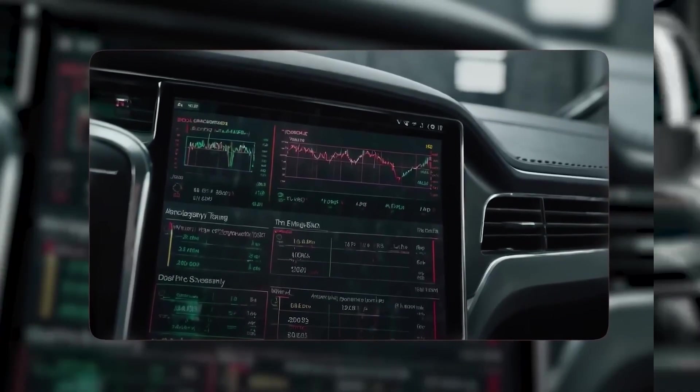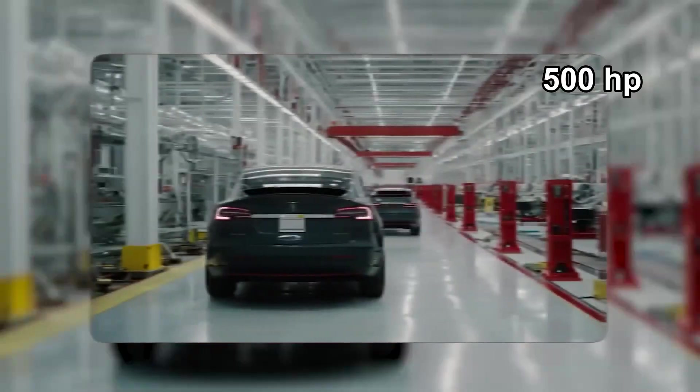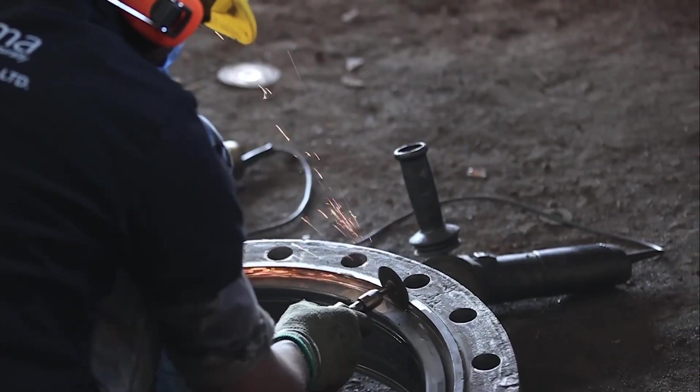Rollback to 2017. Tesla is racing to scale the Model 3 and nearly runs out of cash. Most carmakers would play it safe. Tesla does the opposite — they start rethinking everything: batteries, software, factories, and then the motor itself.